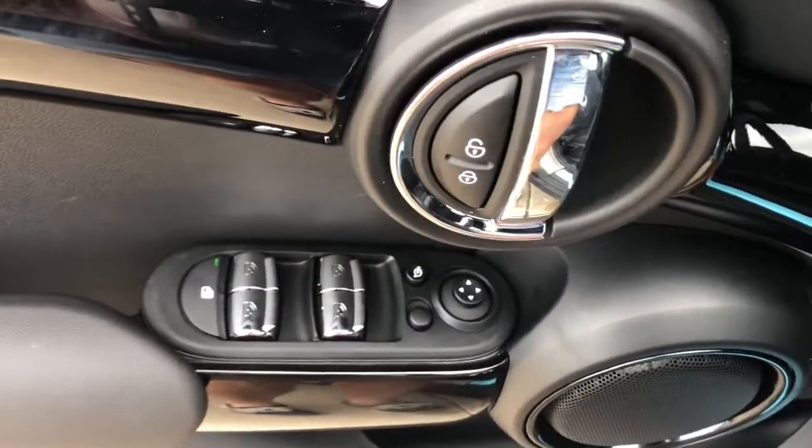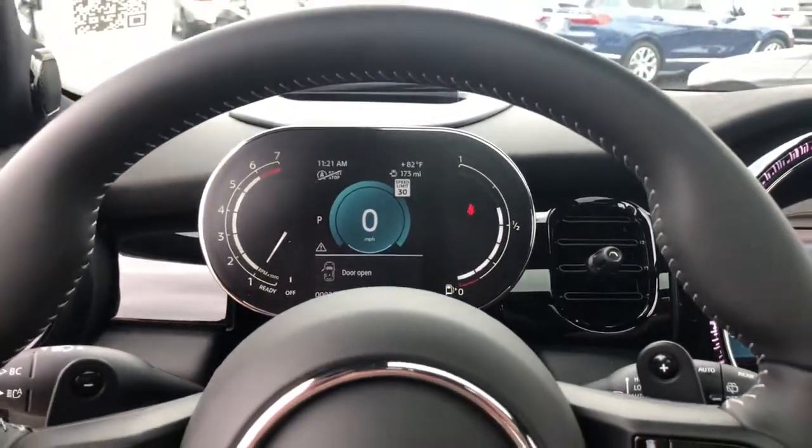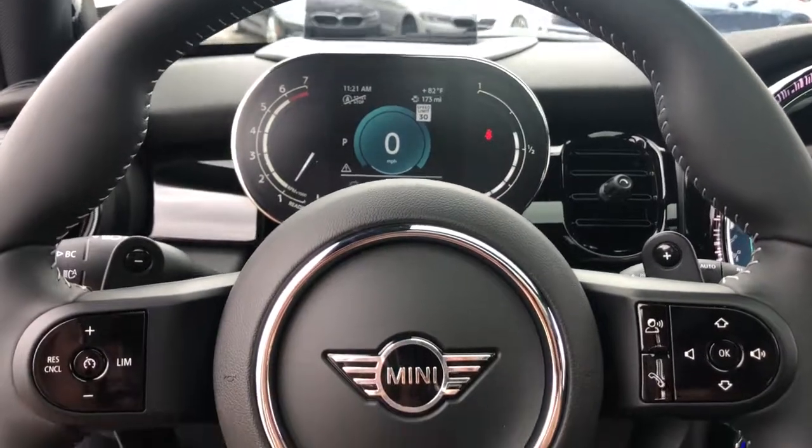The following are some of this vehicle's highlighted options: navigation system, electronic stability control, leather steering wheel, rain sensing wipers, and traction control.